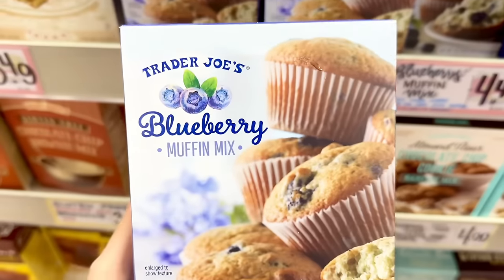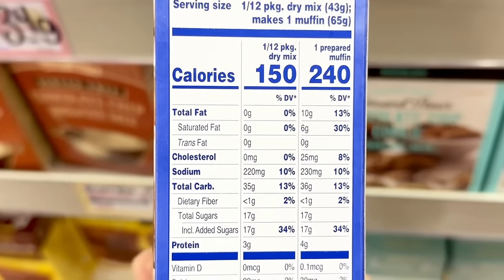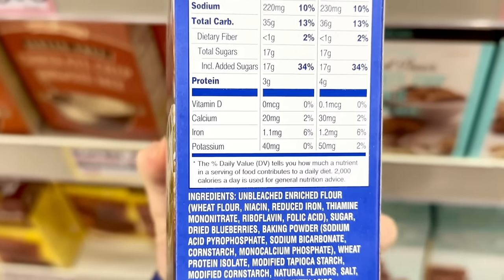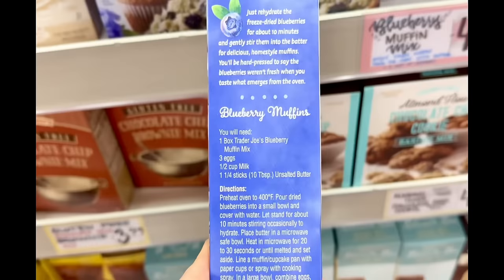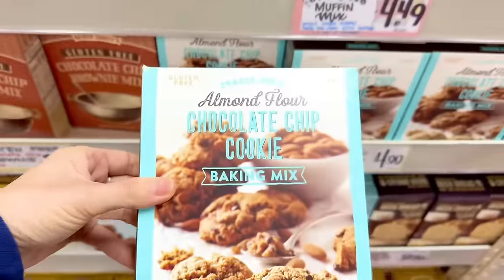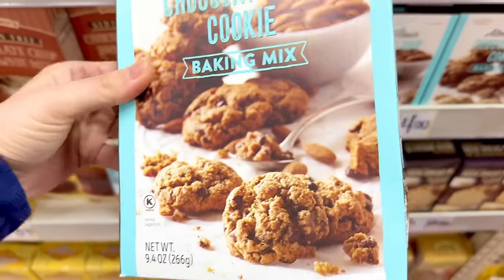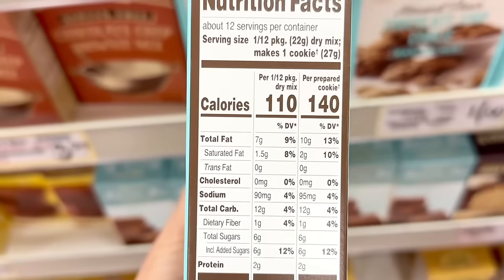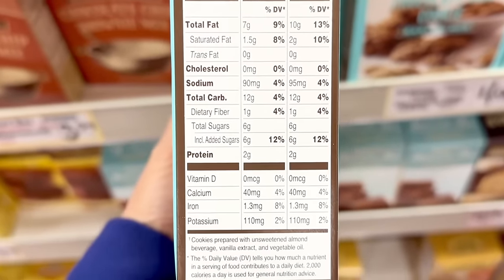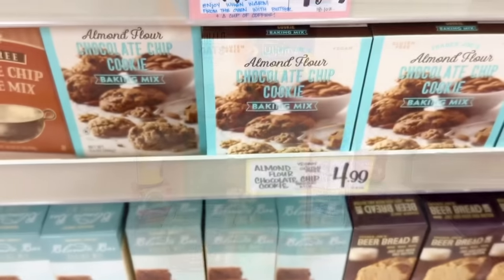The blueberry muffin mix is back — this blue box feels like summer is coming right around the corner. I haven't heard any negative reviews on this so I'm thinking it's a pretty solid mix, and this is $4.49. I also spotted the almond flour chocolate chip cookie mix — a lot of people love this, but I tried it at least three times and it was just a little too greasy for me. A box is $4.99.